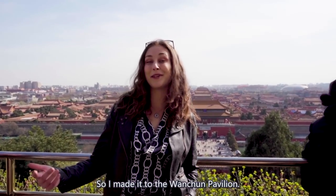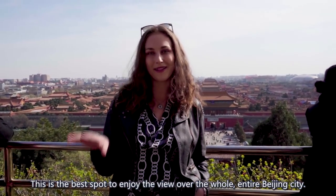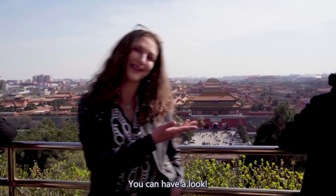I made it to the Wanchun Pavilion and now this is the best spot to enjoy the view over the whole entire Beijing city. So you can have a look!